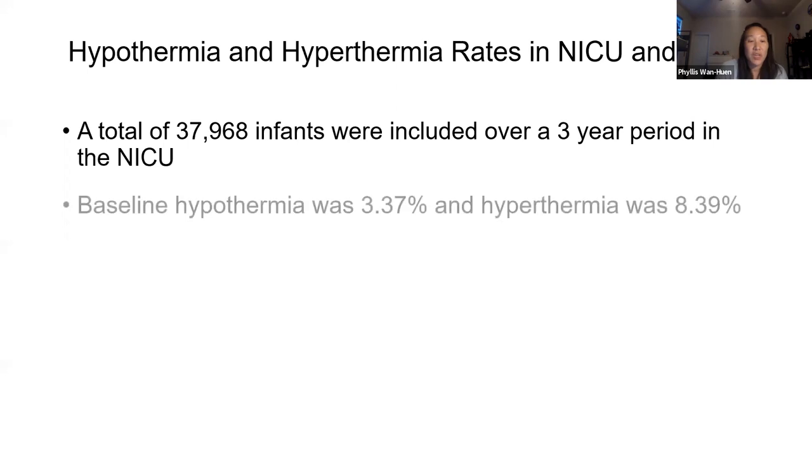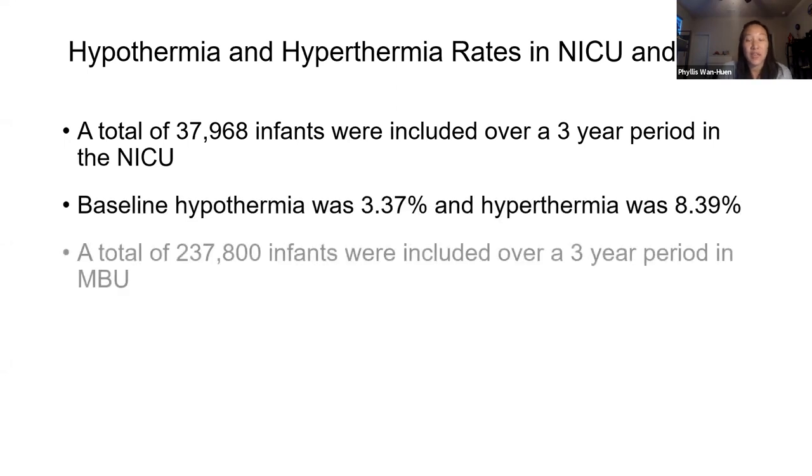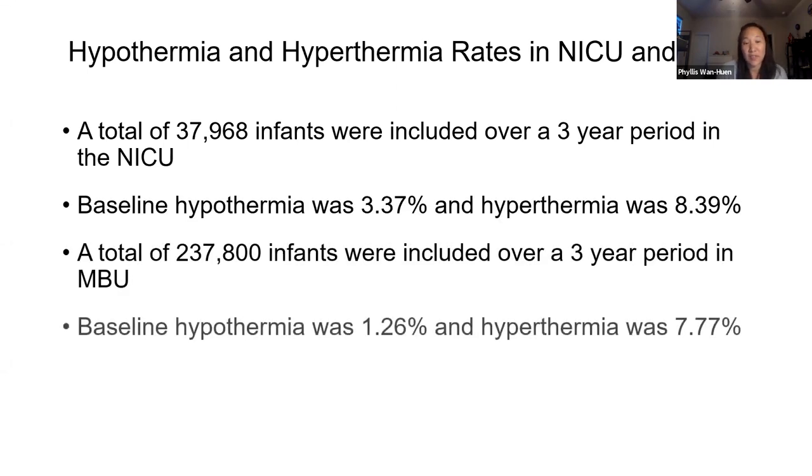We captured a total of 37,986 infants over the three-year period in the NICU. Baseline hypothermia was about 3.37% and hyperthermia was 8.39%. We captured 237,800 infants in the mother-baby unit over the three-year period with baseline hypothermia being 1.26% and hyperthermia 7.77%.